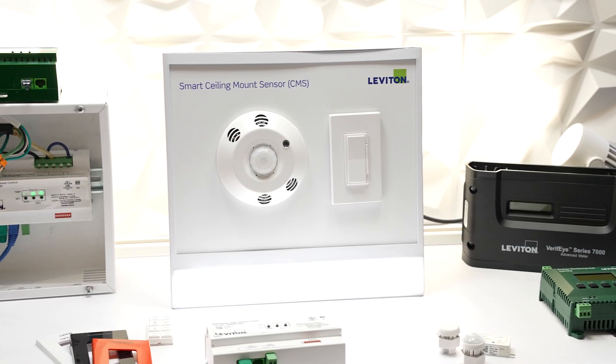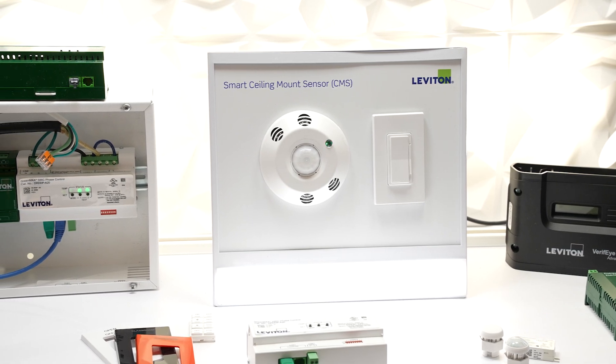What I'd love to show you today is our smart ceiling mount sensor. We know we've got so much to do now and less time to do it. Energy codes are everywhere — we love them. They conserve energy and make our buildings work more efficiently, but they have to be easy to use. And that's the order of the day with the smart ceiling mount sensor.